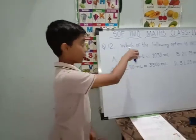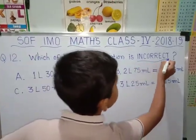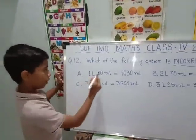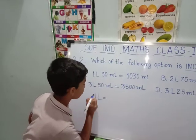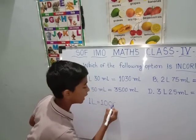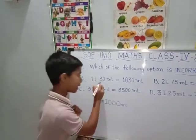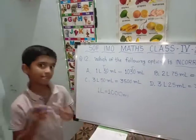Next question: Which of the following options is incorrect? Remember, they didn't ask correct — it is incorrect, so don't get confused. We will see the first option. 1 litre is equal to 1000 millilitres. The 30 millilitres is in the 10th place, and here also it is in the 10th place. That's why it is correct.